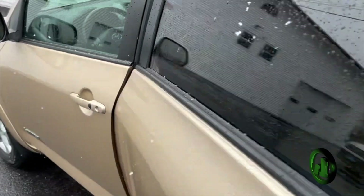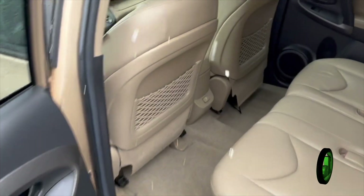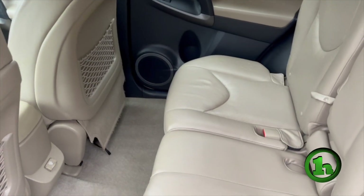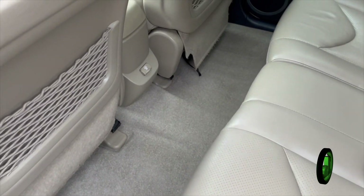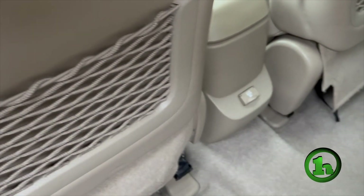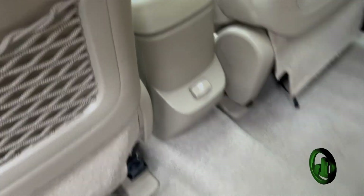Open it up here so you can take a look at the interior. This does have the beige leather interior, really not showing much wear and tear. Nice comfortable seats for your passengers in the back here. It does have a charging port in the center console for your passengers.